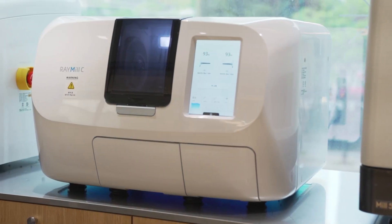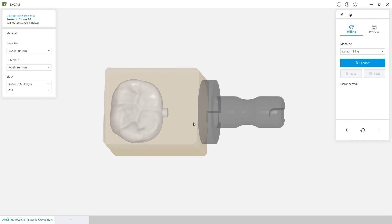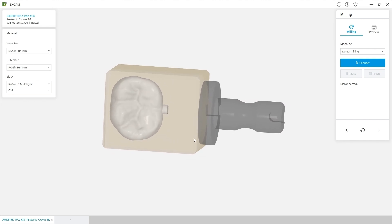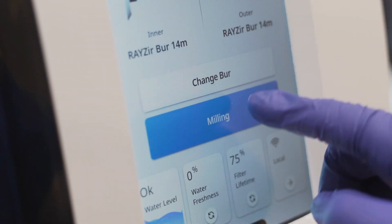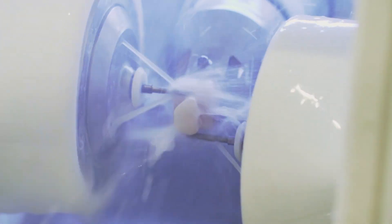Ray Mill C is a chair-side milling machine that does not require special space. After final confirmation of the completed design data, milling begins. It can withstand sintered zirconia's high strength and has low burr consumption, making it suitable for processing Ray Zir FS.